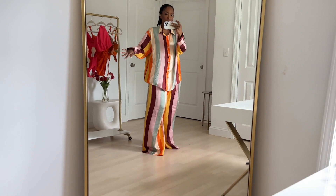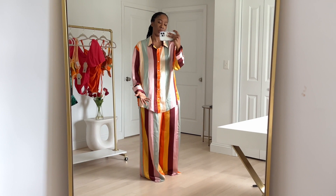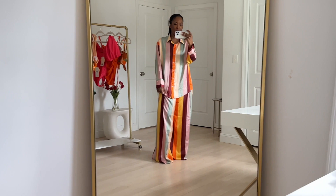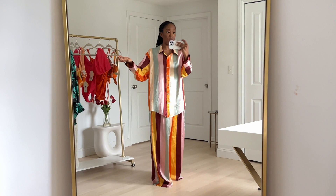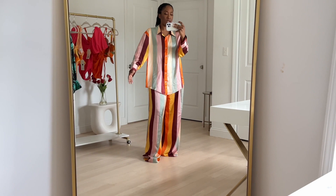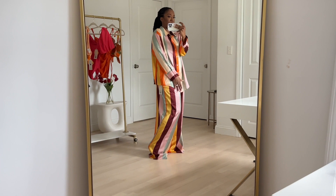Look how the pants fit — same size. This is basically the same set as the last one, just in another print. I'm wearing a double XL in the pants and a double XL in the top, because I could only find this in stores and they didn't have the 1X. The last shirt was a 1X and this is a double XL, and it's still not an issue. This just shows you that you can really play with all the sizes — don't be afraid to size up.